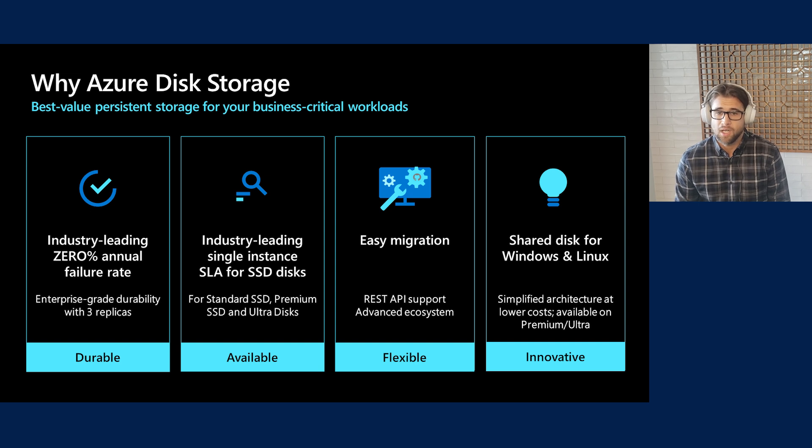We offer easy solutions to migrate your workload to Azure, complete with rich API support and an advanced ecosystem to give you the best cloud experience, giving you the flexibility to come to the cloud on your terms. Finally, we are leaders of innovation with advanced cloud technology like shared disk, where a single disk can be mounted to multiple VMs simultaneously, unblocking many on-premise workloads that cannot run on any other public cloud but Azure.